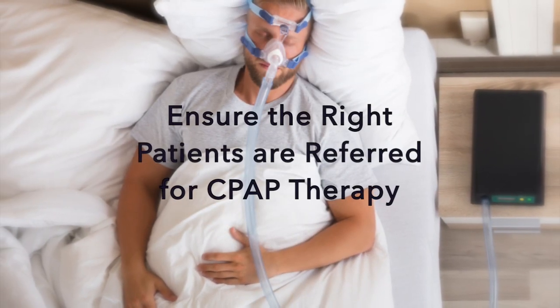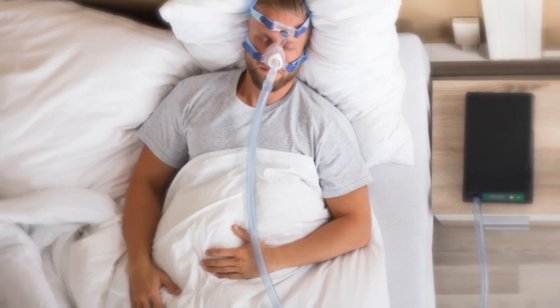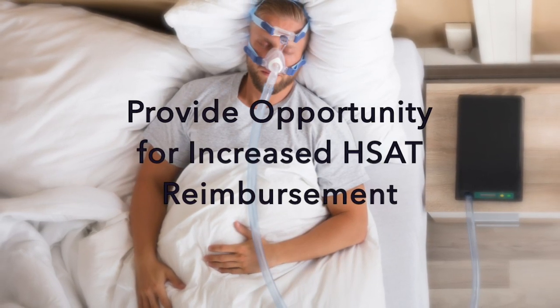This ensures the right patients are referred for CPAP therapy and provides the opportunity for increased HSAT reimbursement.